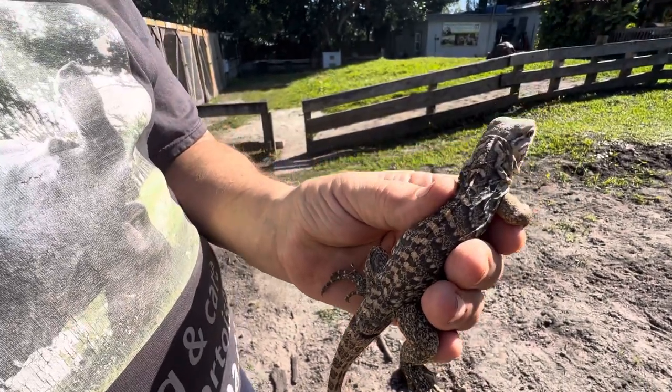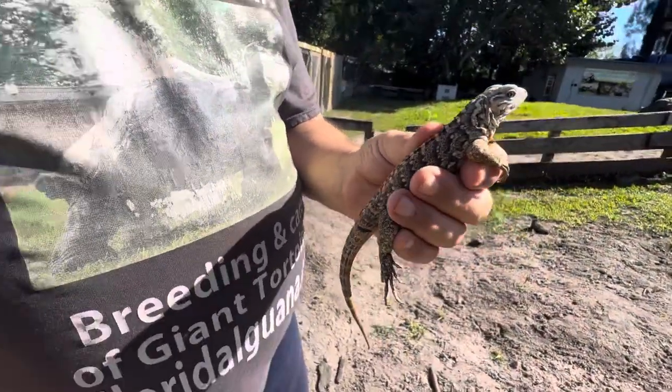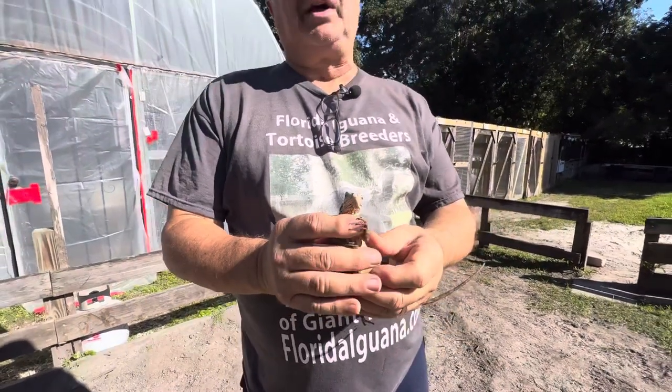And this is a little 12-inch female, 2022 Cuban — that's cyclura nubila nubila iguana.